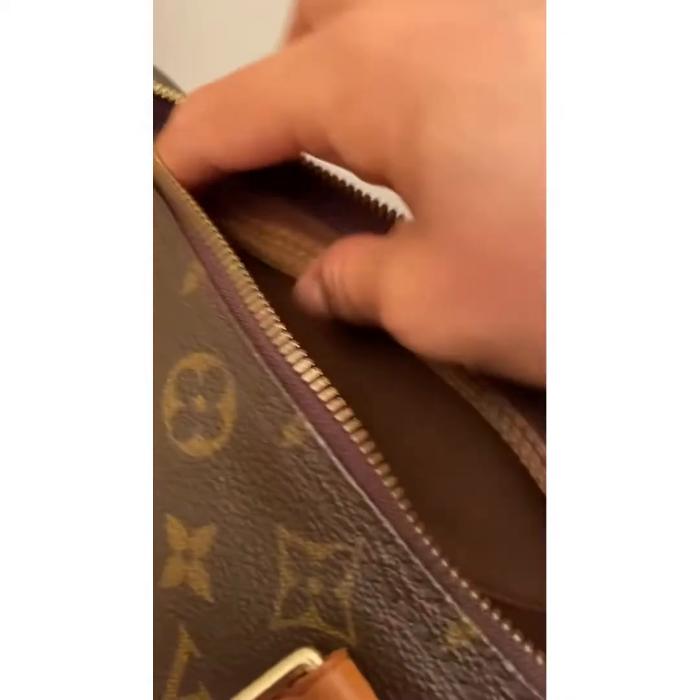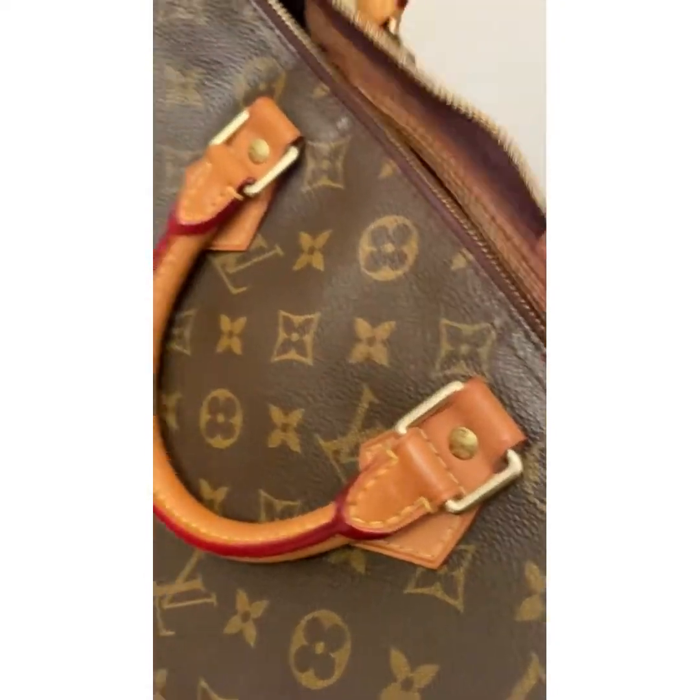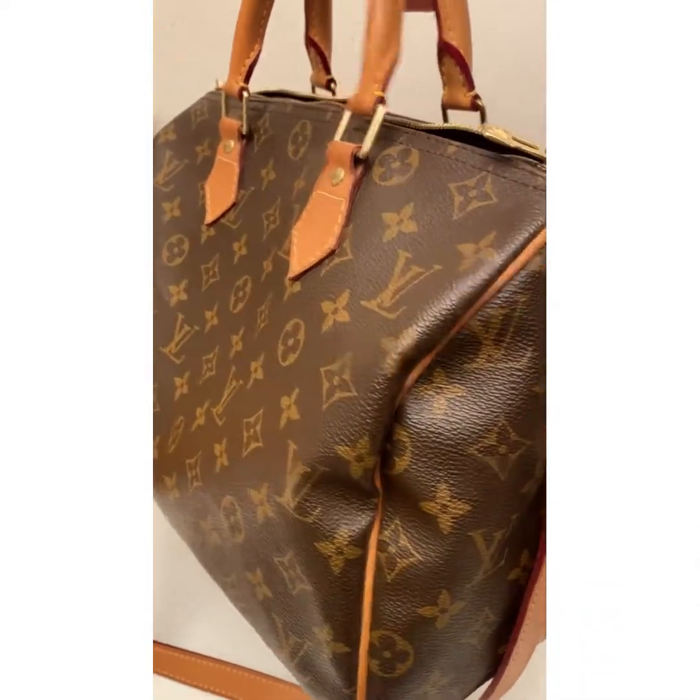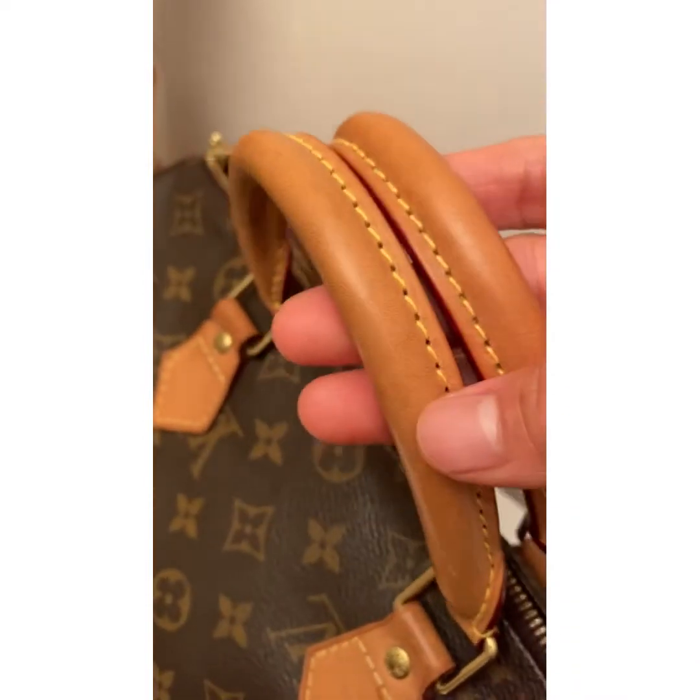Except for the pin marks on the interior, the rest — especially the exterior — is in beautiful condition. It's a pretty Bandoulière with a detachable strap and a very beautiful handle.